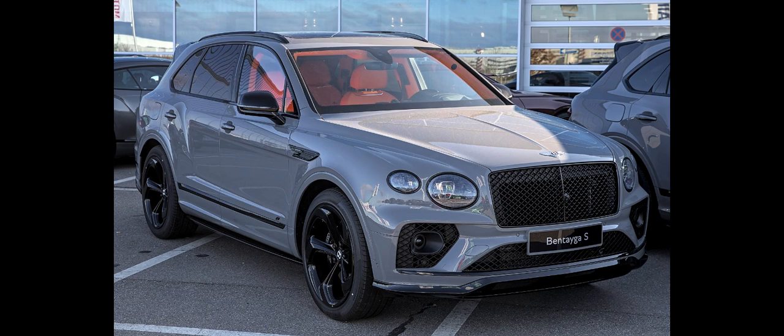Bentley revealed the name Bentayga in January 2015. The name comes from Roque Bentayga, an emblematic highland rock situated in Tejeda, Gran Canaria, the subtropical Canary Island. The company also drew inspiration from a portmanteau of Bentley and Taiga, the world's largest transcontinental snow forest, composed of the first four letters of Bentley and an altered spelling of Taiga.